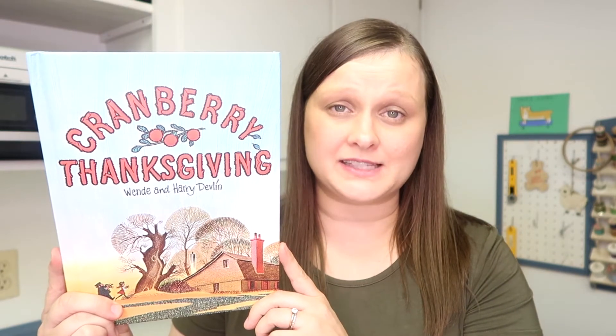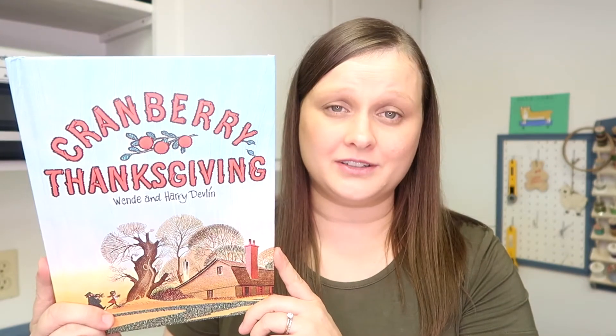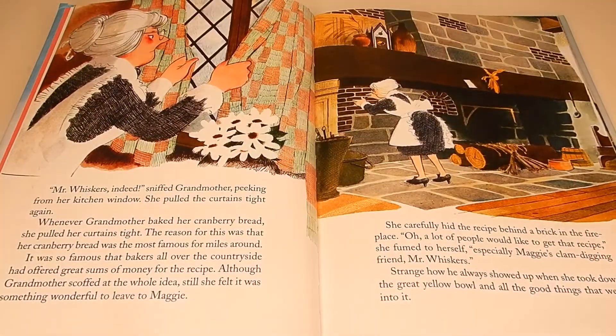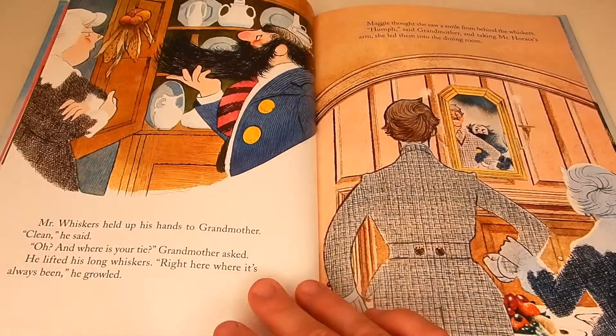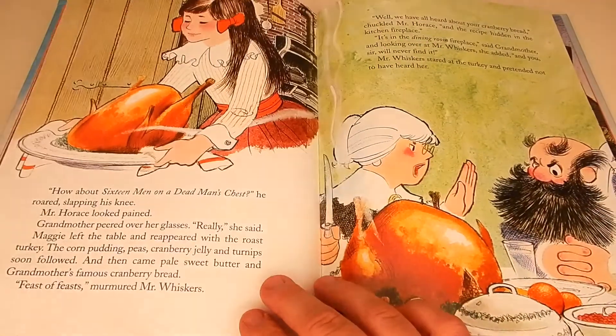To round out our list, we have Cranberry Thanksgiving. Now, this book isn't about the history of Thanksgiving, but it does send an important message that you shouldn't judge a book by its cover. In this book, Grandmother thinks that Mr. Whiskers is out to steal her famous cranberry bread recipe, but little does she know, it's someone that she would least expect. There's even a cranberry bread recipe for you to use on the back of the book.